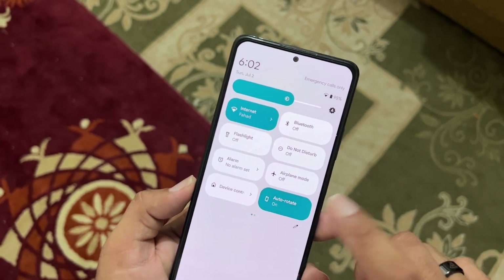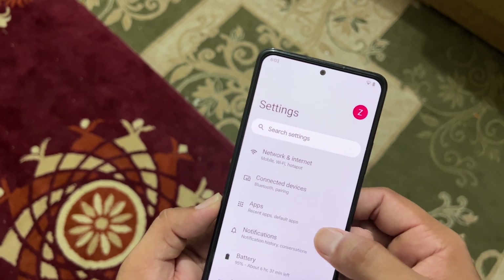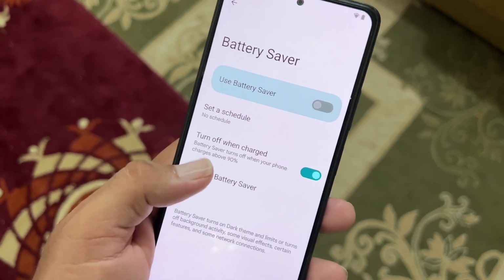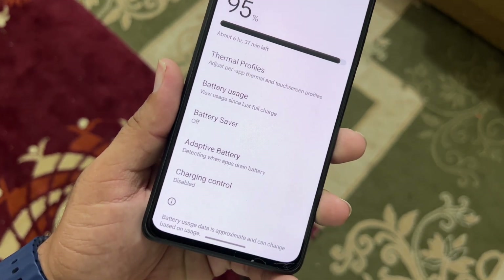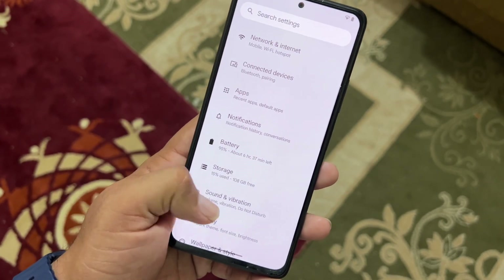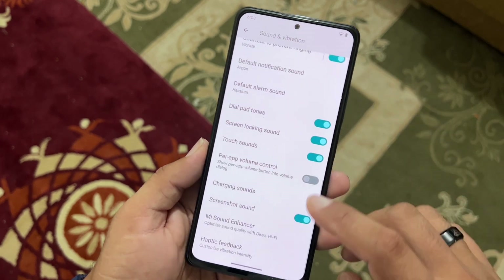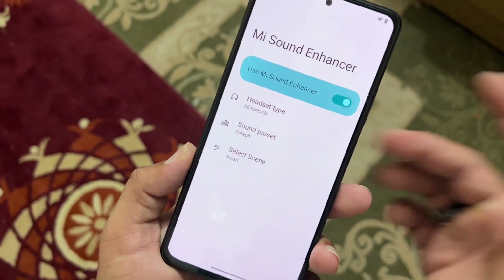We have network, connectivity, connected devices, apps, notification, and battery sections. The battery backup of this ROM is pretty good — it has thermal profiles, battery usage, battery saver, extreme battery saver, adaptive battery, and charging control. We also have storage, sound and vibration — the sound quality is pretty good. There are haptic feedback, main sound enhancer, and other sound options.